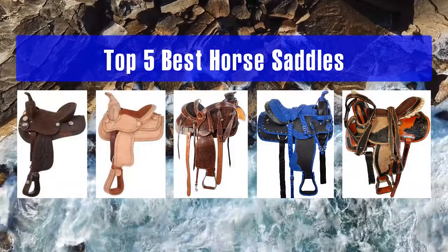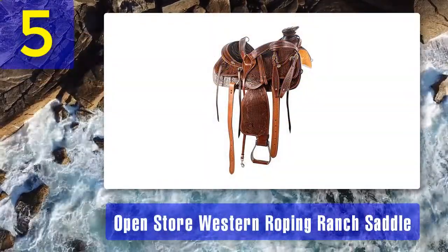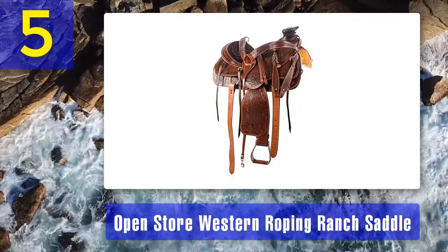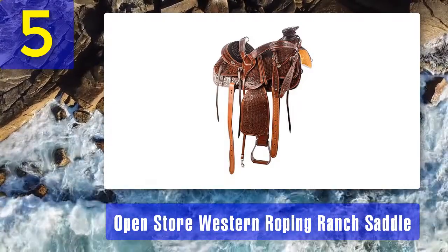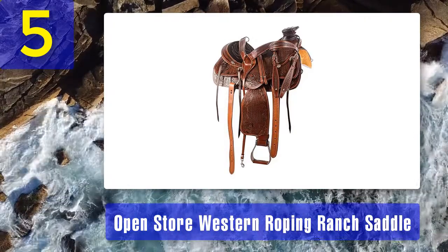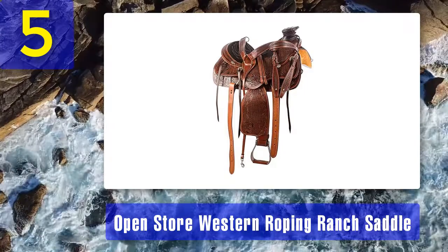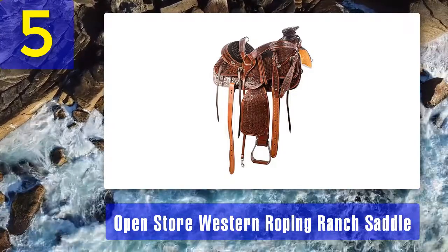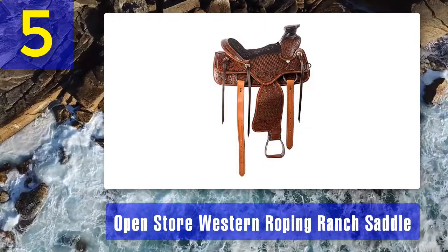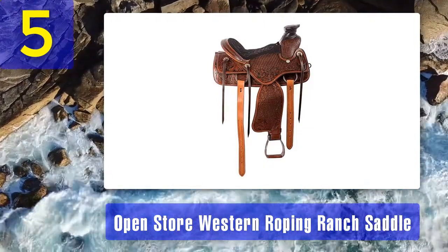Top five best horse saddles. Number five: the Open Store Western Roping Ranch Saddle. This is the best Western design on our list. This saddle is incredibly stylish because it has hand-carved patterns all over the traps, seating, and stirrup bar. The saddle is made with heavy-duty oiled leather so it's able to withstand any weather conditions.